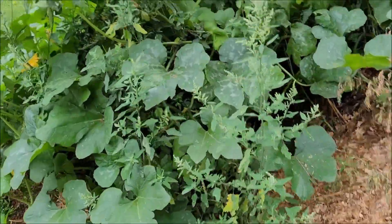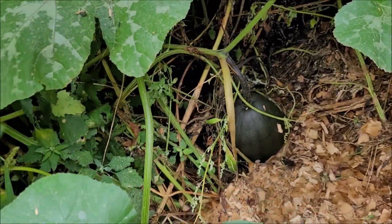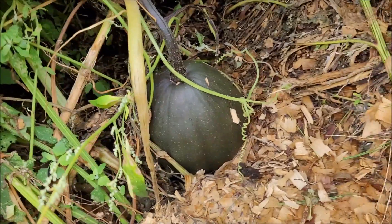I'm not sure what this is - it's just growing in my compost pile that I should be turning. I didn't turn it because I was curious to see what it was. I think they're a little pumpkin.